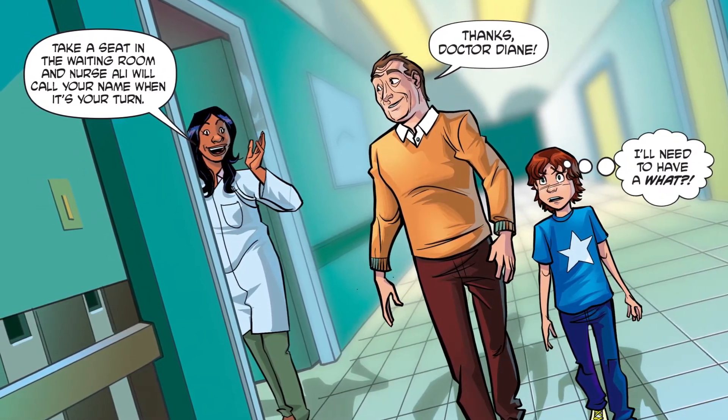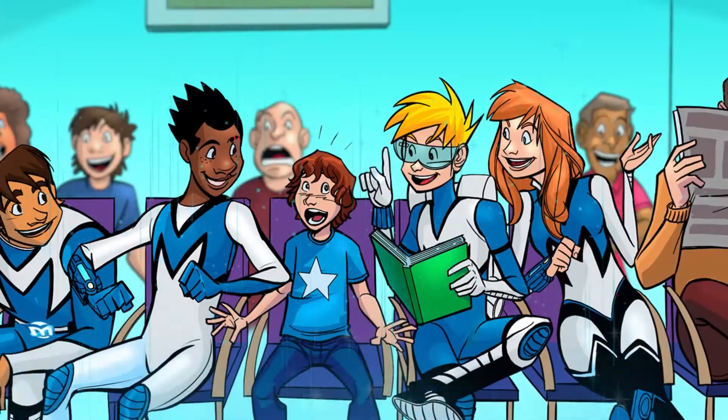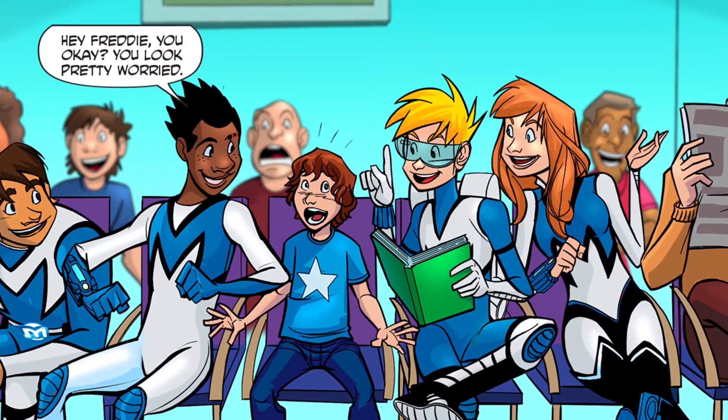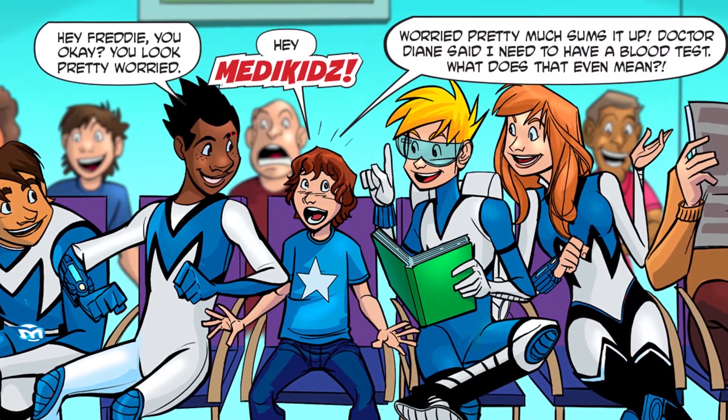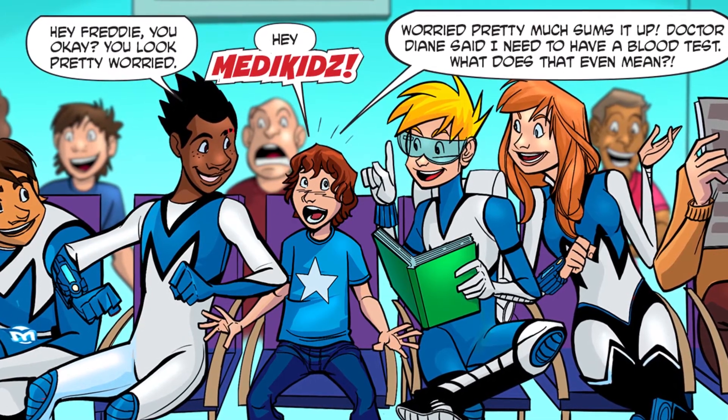I'll need to have a what? A blood test? Hey, Freddie, you okay? You look pretty worried. Hey, Medikits! Worry pretty much sums it up. Dr. Diane said that I need to have a blood test.